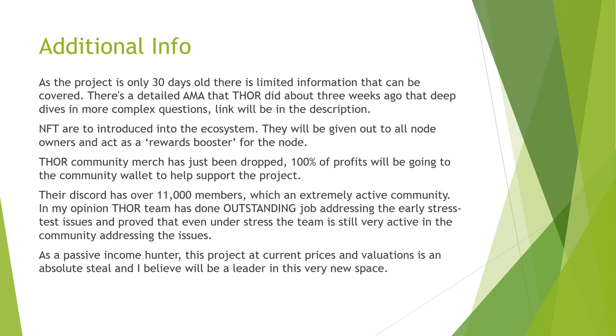100% of merch profits will be going to the community wallet, which will help support the project, buy back Thor and keep the price up. Discord has over 11,000 members, which is an extremely active community. In my opinion, the Thor team has done an outstanding job addressing the early stress test issues and proved that even under stress, the team is still very active in addressing issues. As a passive income hunter myself, this project at current prices and valuations is an absolute steal and I believe will be a leader in this very new space. If all things go to plan and this is legit and not a rug pull, sky's the limit — the only thing really bringing it back right now is how to sustain such a high ROI for investors. It's definitely one of the most risky investments I've made, but I think it will pay off in the long run.